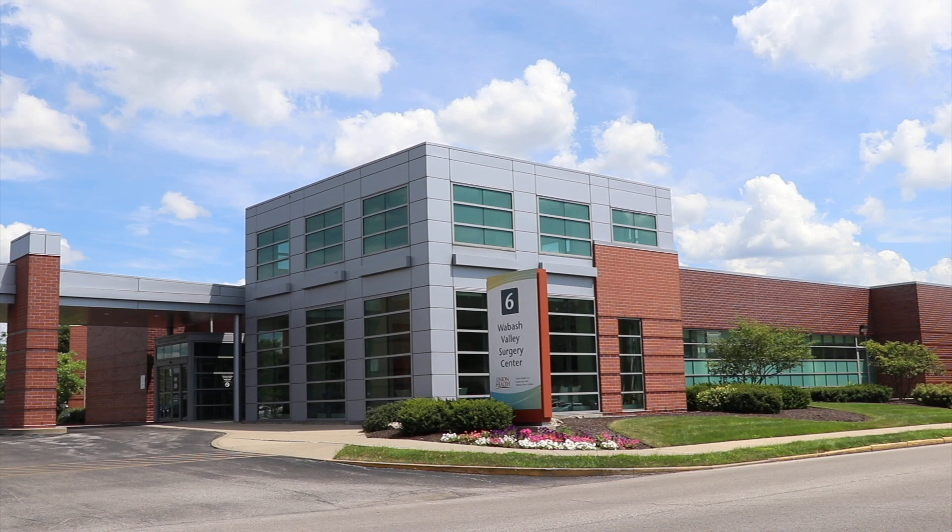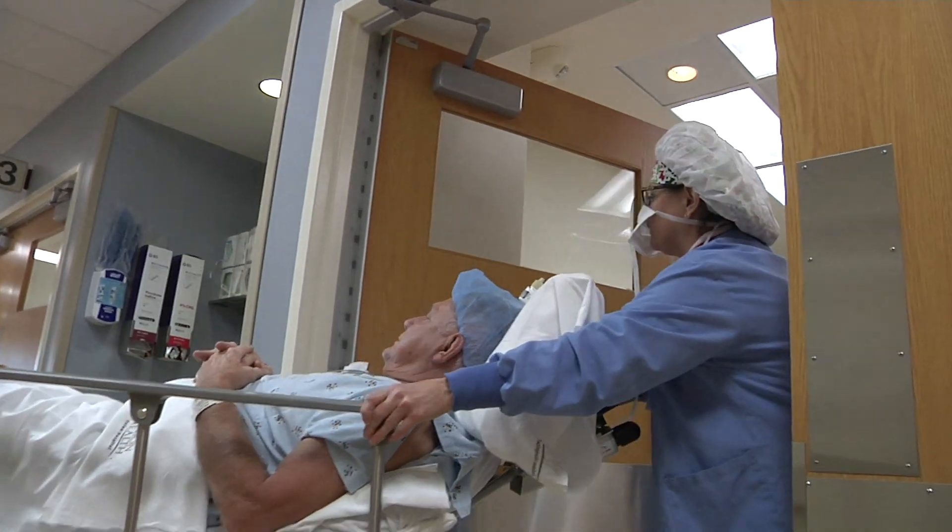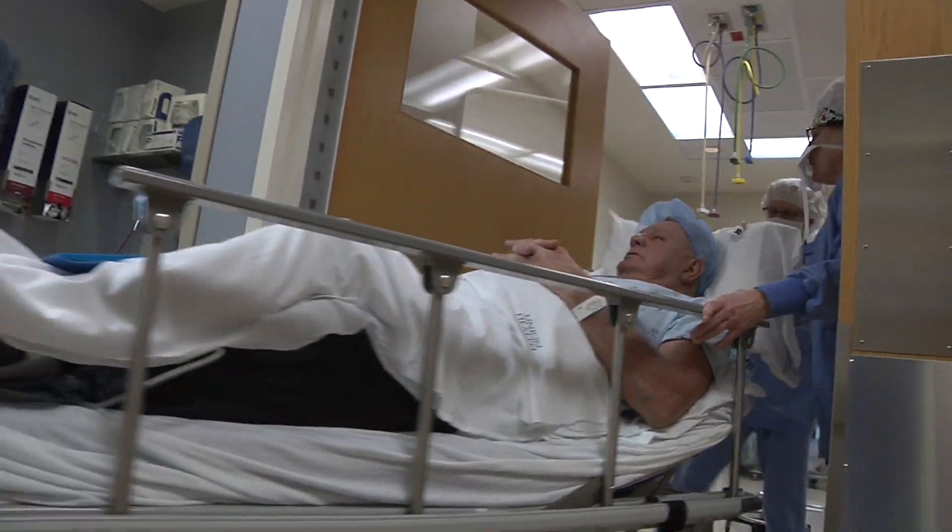Cataract surgery is performed at Union Hospital's state-of-the-art Wabash Valley Surgery Center. Our experienced staff puts patients at ease and ensures optimal care for our patients while they're at the facility.